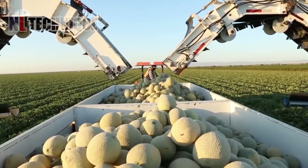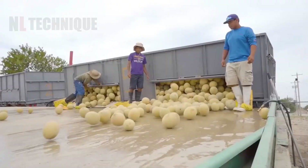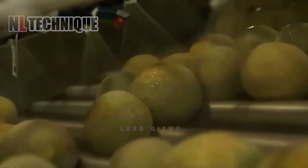In states like Georgia, particularly known for cultivating the largest watermelons, approximately 22,000 acres of farmland are dedicated to this crop.